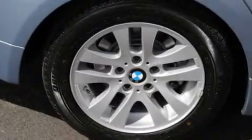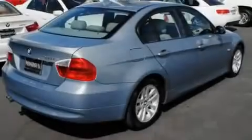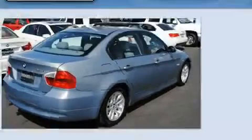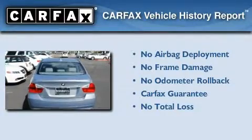With an EPA estimated rating of 30 miles per gallon on the highway, fuel efficiency is still high on the list of priorities. Not to mention that this BMW qualifies for the Carfax buyback guarantee.